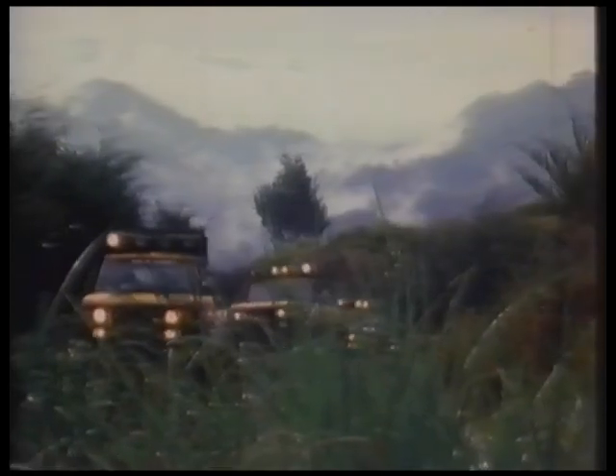The natural curiosity of man has always nurtured the need to explore. Setting out for the unknown and tackling enormous obstacles are the backbone of adventure.